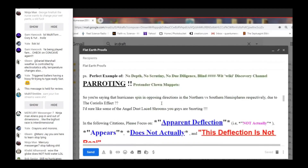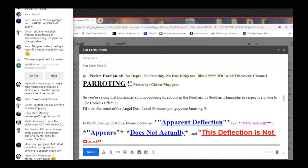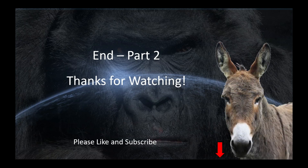Hurricanes. I'm going to give you the perfect example of no depth, no scrutiny, no due diligence — blind, wiki-discovery-channel-parroting pretender clown muppets. You're despicable. You'll find out just how despicable in Part 3, when we finish up the Coriolis effect and how it influences our atmosphere and storm systems, then move on to gas pressure in an open system. Well, that's the end of Part 2, folks. Please hit the like and subscribe buttons, and we'll catch you on the next one. Hey Gladys, we're out of here.